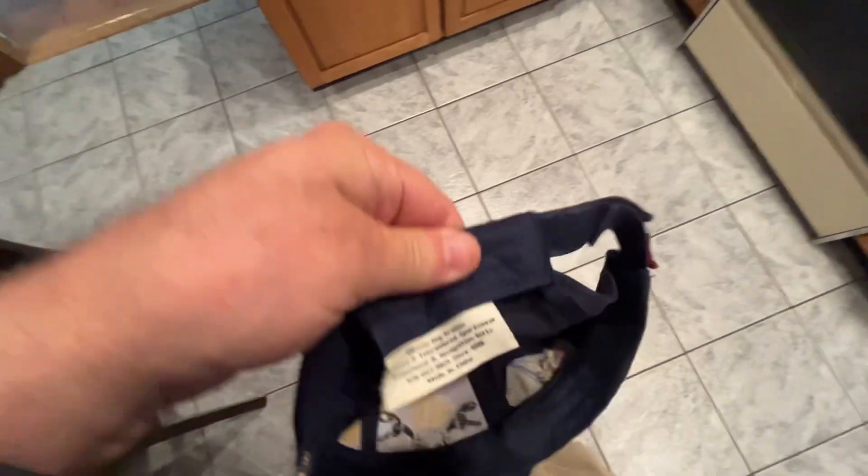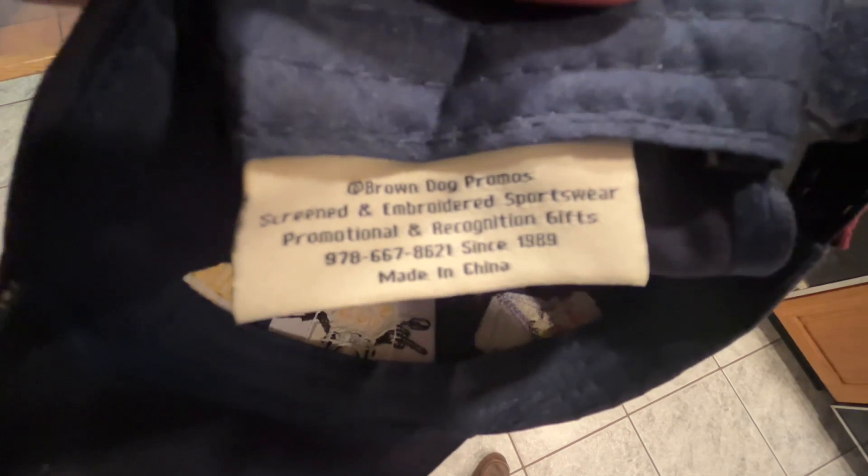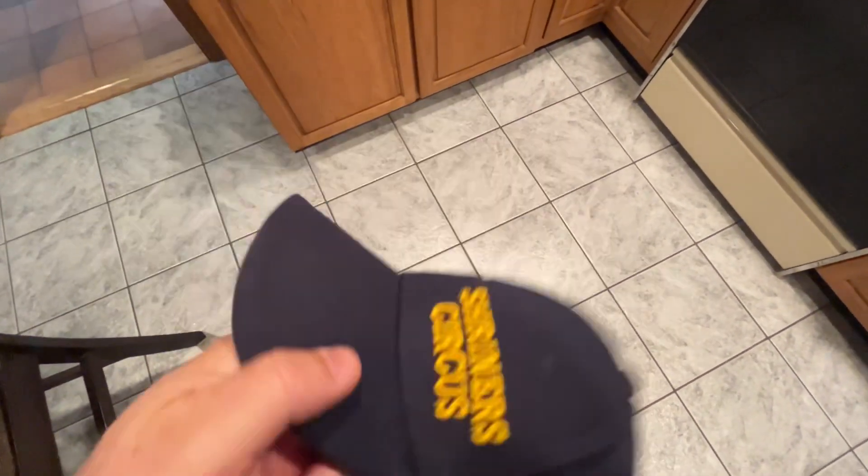So that shows you that. If you ever need to call us to do that stuff, there's our information. Check us out at Brown Dog Promos — there's our phone number. These were made overseas in China, and that's how you get such an unbelievable hat for a very, very good value. Thanks for watching. Let us know if we can help you put your logo on something.